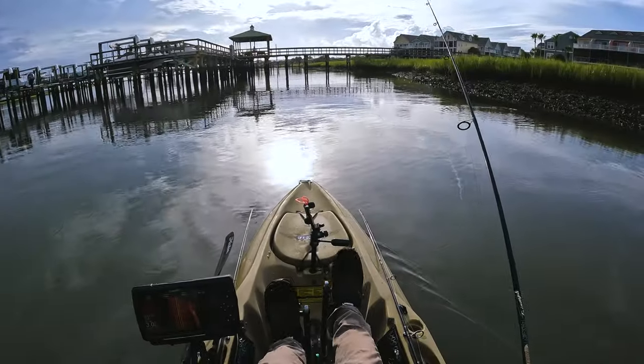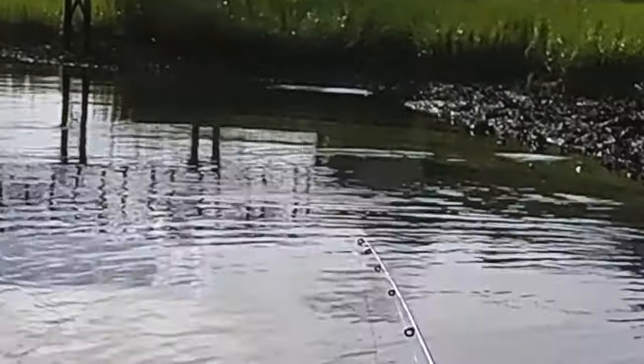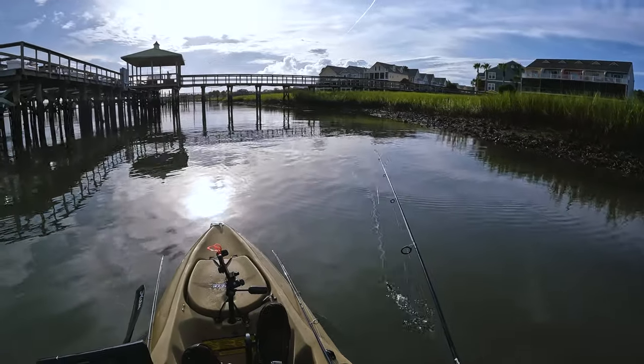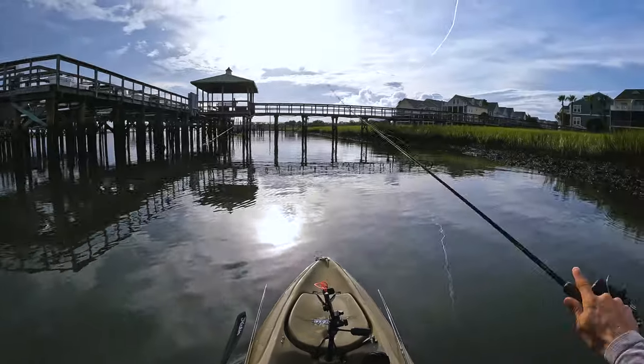Alright, got the flounder — check. Oh there's a redfish right up there, his tail just came out of the water. I need to cast from a little bit further back because it's super shallow.